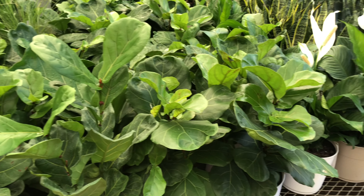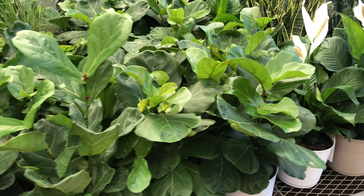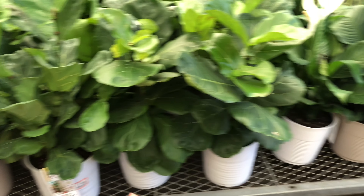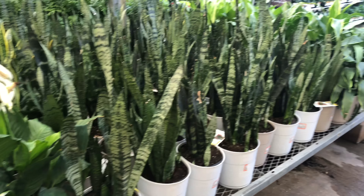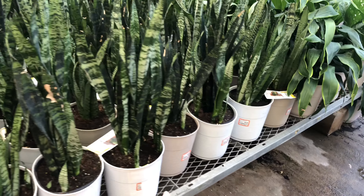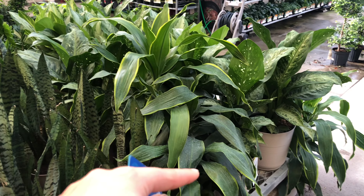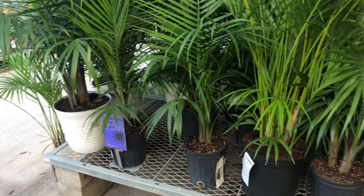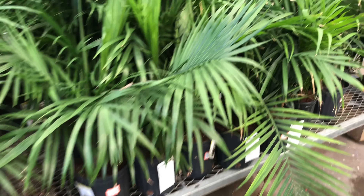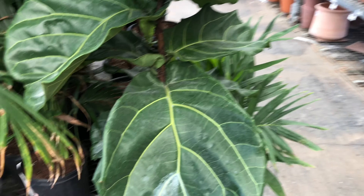Dang, because this is usually where they keep the Sansevierias, and it looks like it is totally fig central. They are $25 in these nice little white pots, along with some peace lilies and a ton of Sansevieria. All of these pots are $25. There's some different pathos. Over here we have a lot of toms — $20, $19.98. Much bigger.